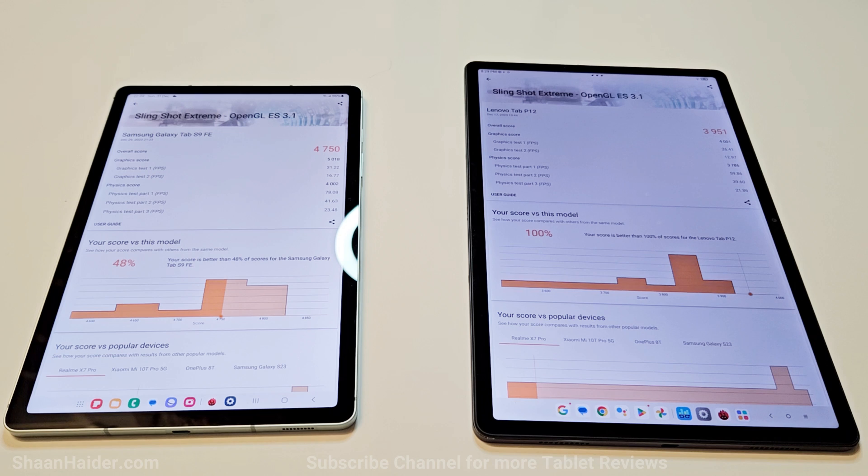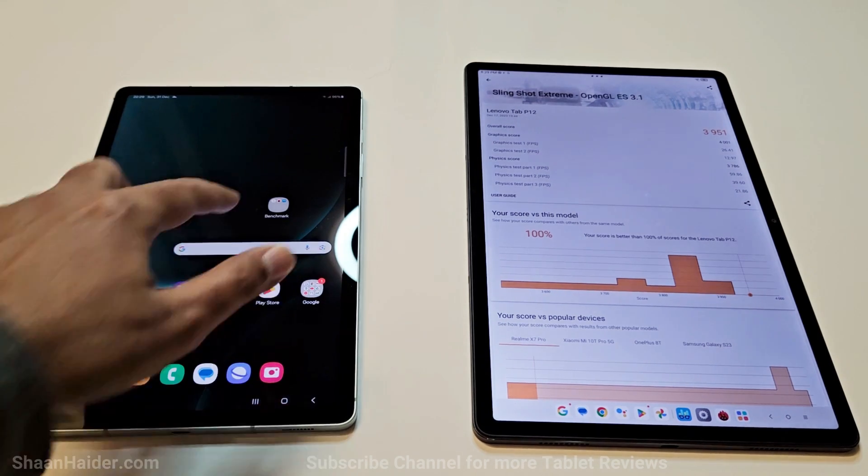So in all four tests under 3DMark, the performance of the Galaxy Tab S9 FE is better compared to the Lenovo Tab P12, making the Galaxy Tab S9 FE the winner once again.